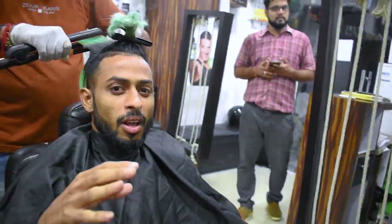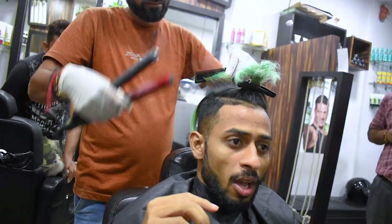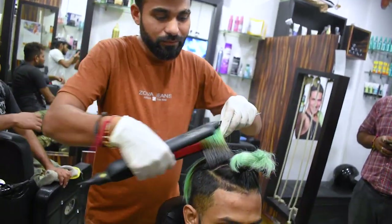So guys, we are going to get our keratin treatment and our ironing done. Brother, tell me — how much temperature is used for the ironing? This is 210 degrees temperature.